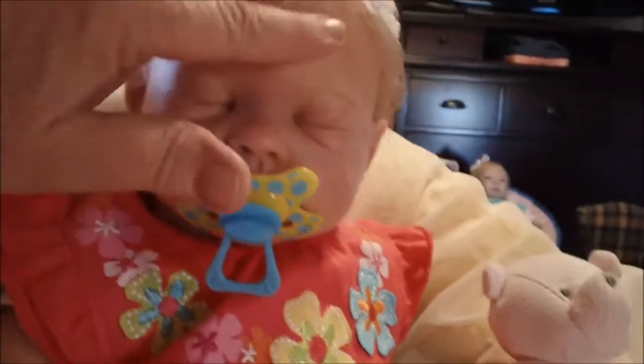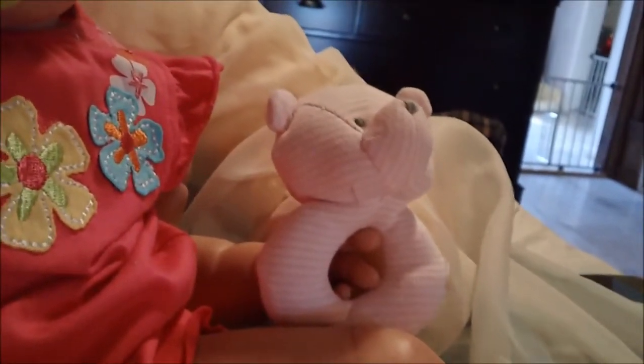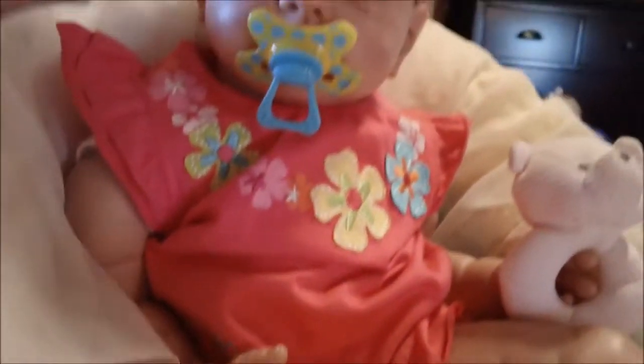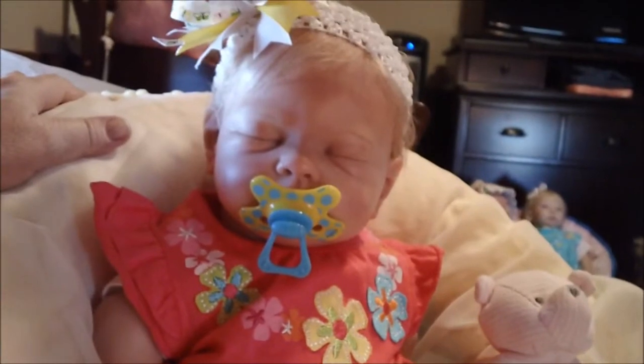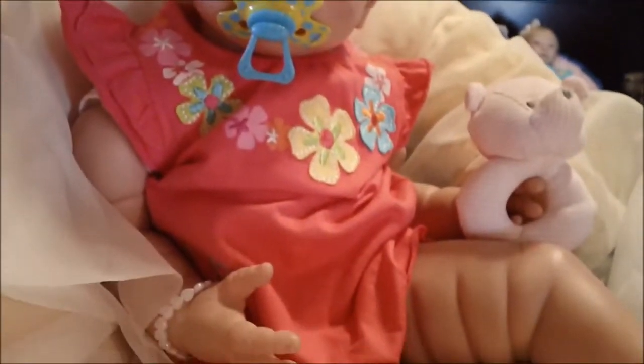And she looks so adorable here today with her little fat rolls showing and her little bare feet. And she's holding her little lovey from Natalie Loves Reborns 1 — she just loves it. And I think this is one of my favorite colors on her. It really does look pretty on her.